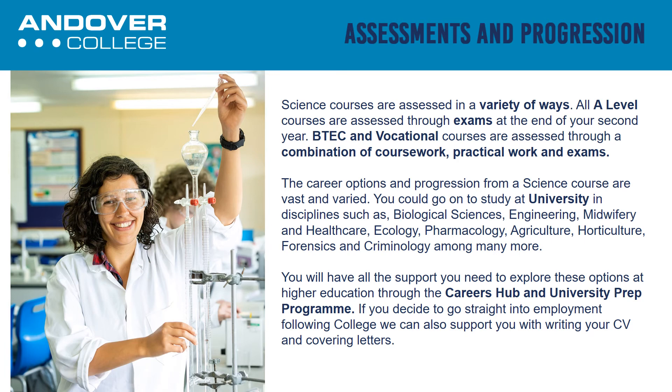If you decide to go straight into employment following college, we can support you with writing your CV and covering letters.